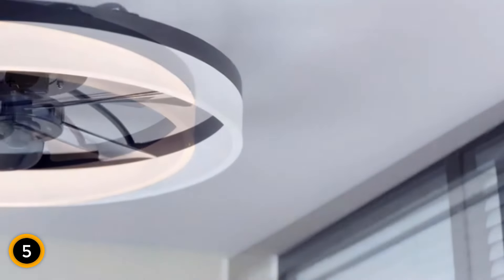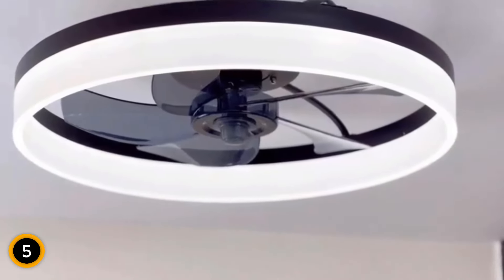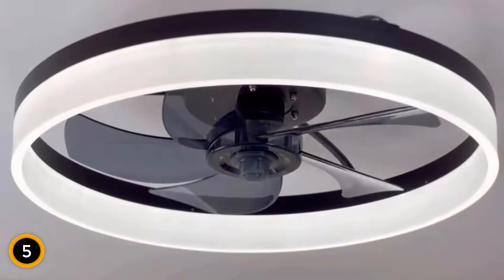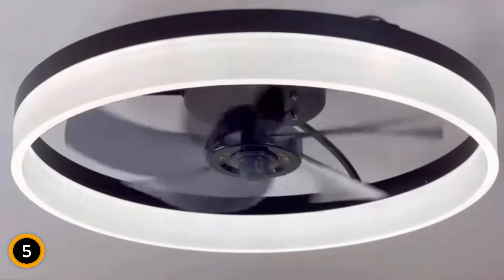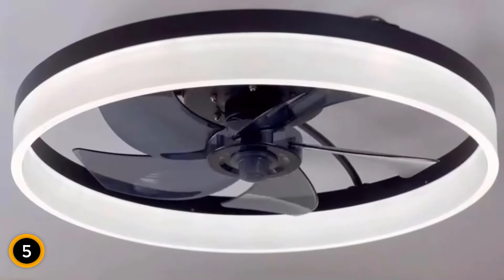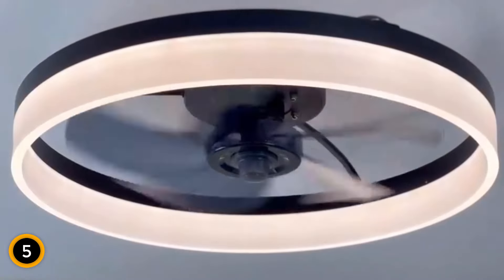Its compact design is perfect for rooms with lower ceilings, ensuring both style and comfort. Equipped with a high-quality copper motor, the fan operates quietly and efficiently, providing powerful airflow for a peaceful living environment. Offering forward and reverse rotation options, it effectively regulates room temperature year-round, promoting energy conservation.